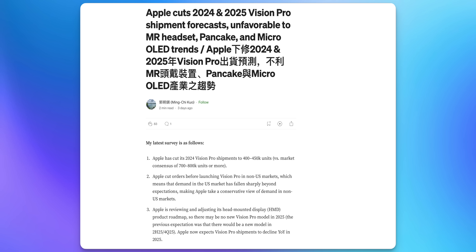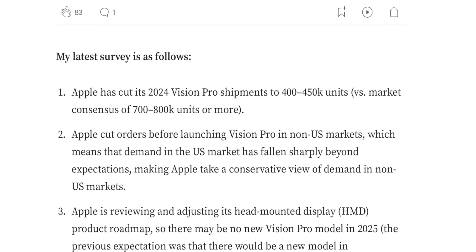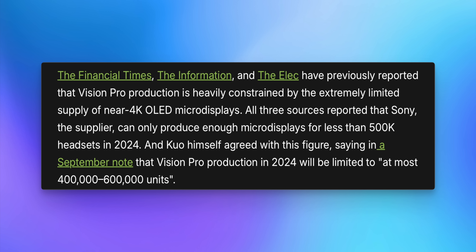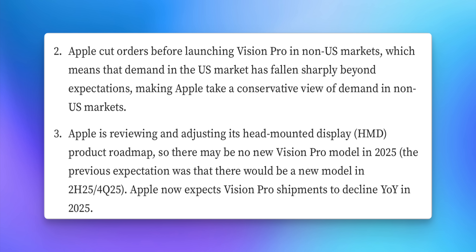Ming-Chi Kuo reports that Apple has cut its 2024 Vision Pro shipments to 400,000–450,000 units. This gets a bit confusing because he says the market consensus was 700,000–800,000 units, which contradicts pretty much everybody else's reports — including his own from January when he said Apple's goal was 500,000 units. Several reports indicated production constraints would lead to less than 500,000 total in 2024, so it doesn't seem like a drastic production cut — more like a misunderstanding on Kuo's end.